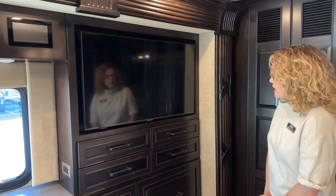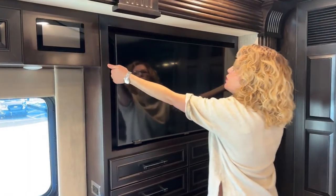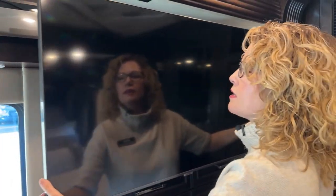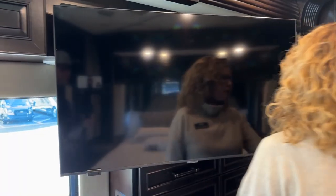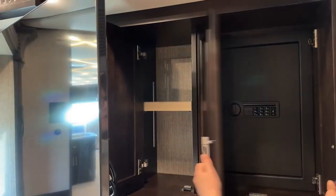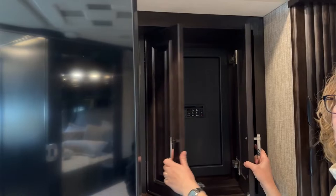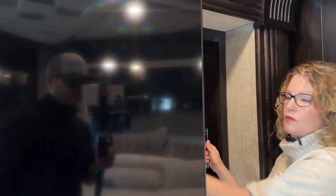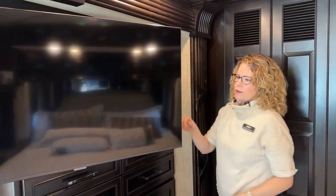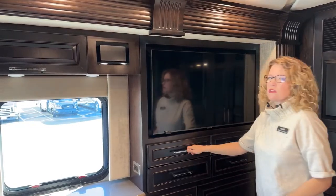Here we have another Samsung flat screen TV, but this one has a trick — it does pull out so you can move and angle it how you want to view it best. And there's even more of a surprise: behind it we've got storage that's hidden as well as a safe hidden back here. Especially for people living in their coaches full-time, that's where you're going to want to keep your passports and important documents. It's really nice that it's integrated, and you can program that code to your liking.